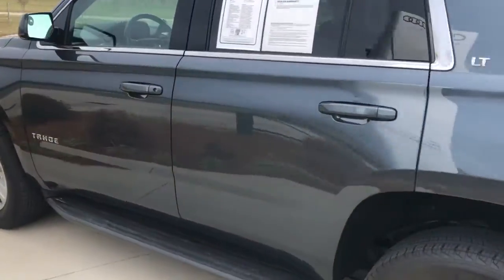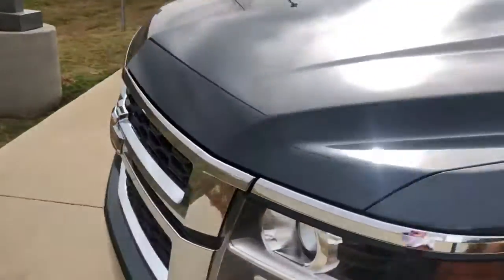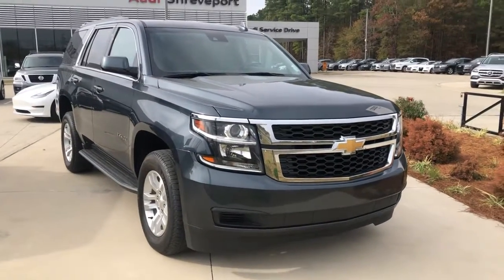Still a good amount of cargo room, and you can put the seats down if you need additional space. Again, this is a 2019 Chevy Tahoe LT here at Audi Shreveport. I hope you enjoyed this quick video walk around — let me know what you think. Thank you.